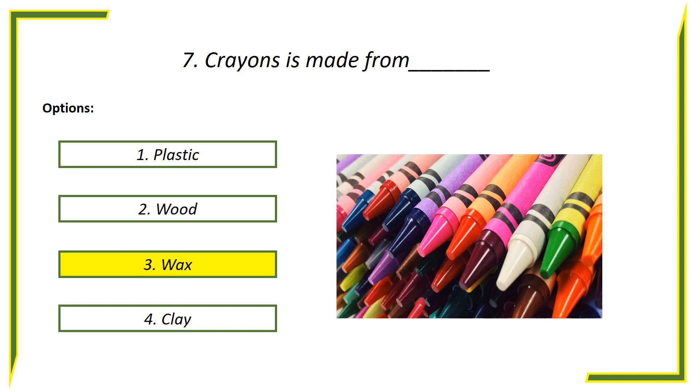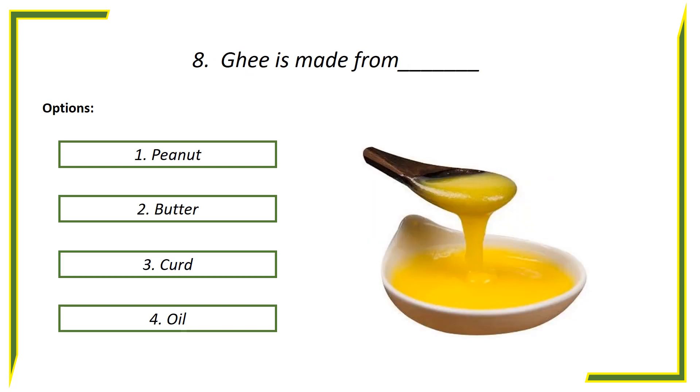Answer is wax. Eighth question: Ghee is made from — options: First option, Peanut. Second option, Butter. Third option, Curd. Fourth option, Oil.